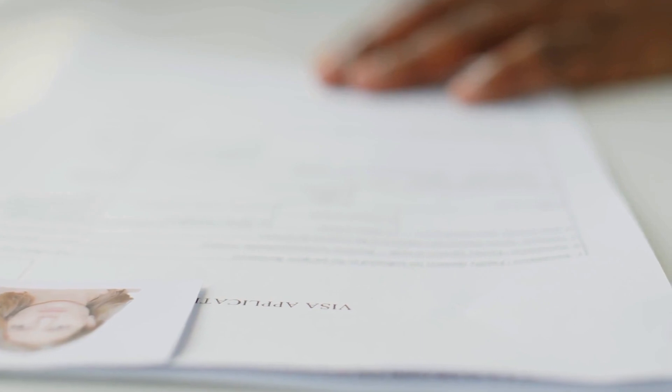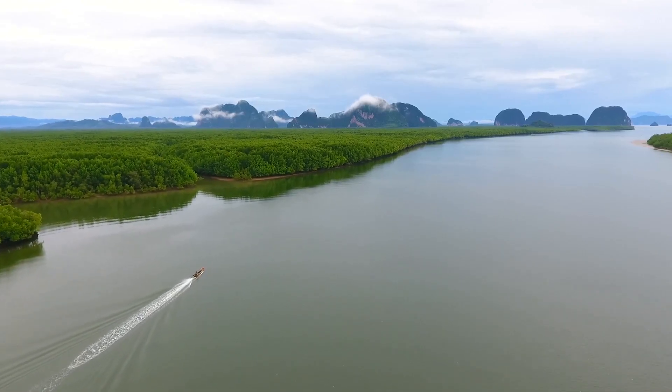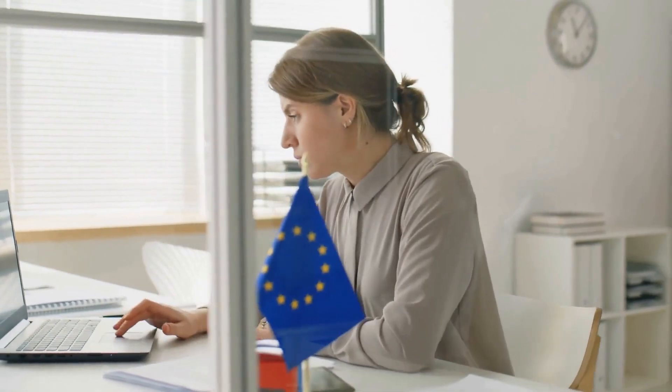Submit these at your nearest French embassy or consulate. For a long-stay visa, the process includes additional documents like a criminal background check and medical insurance, with an appointment for document submission and biometric data collection.